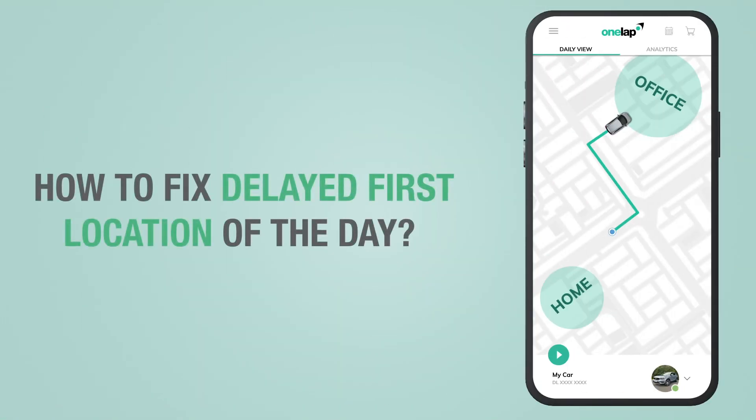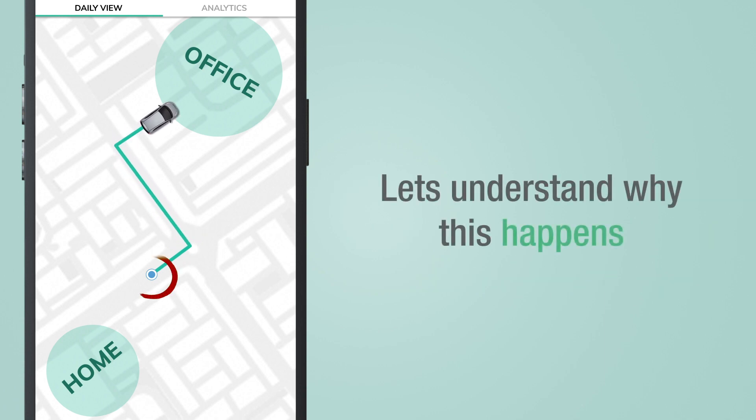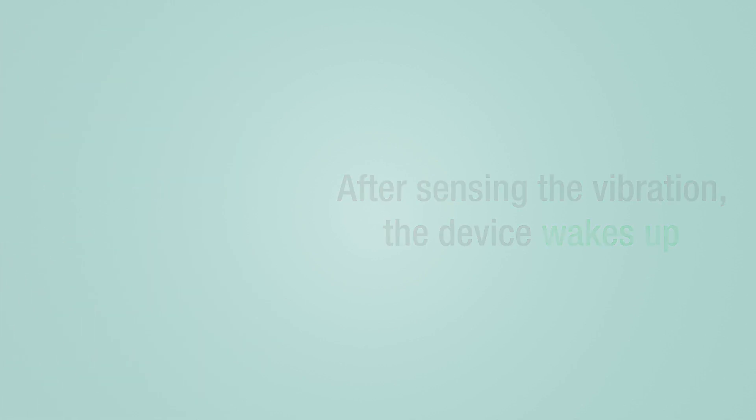How to fix delayed first location of the day. When some customers start driving their vehicle, they get their first location after 2 to 3 minutes. To understand why this happens: in order to save battery, the GPS tracker usually remains in sleep mode, and when it senses vibration, it wakes up and starts searching for satellite signals.